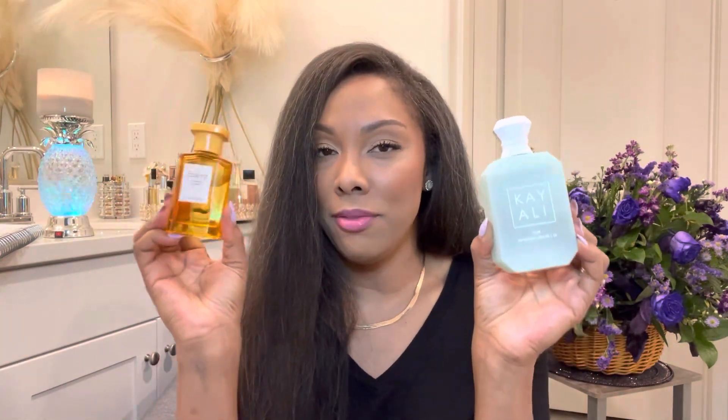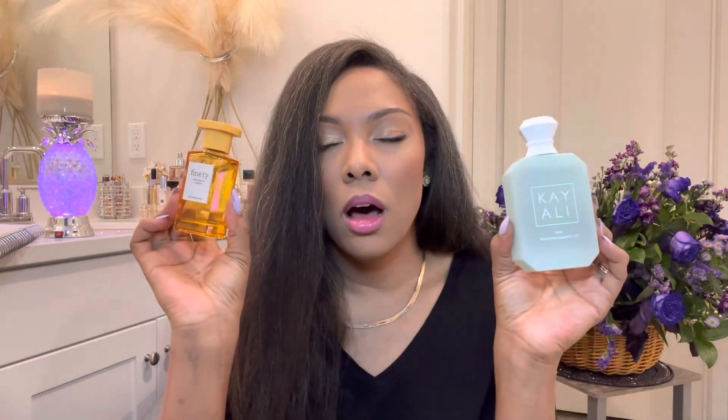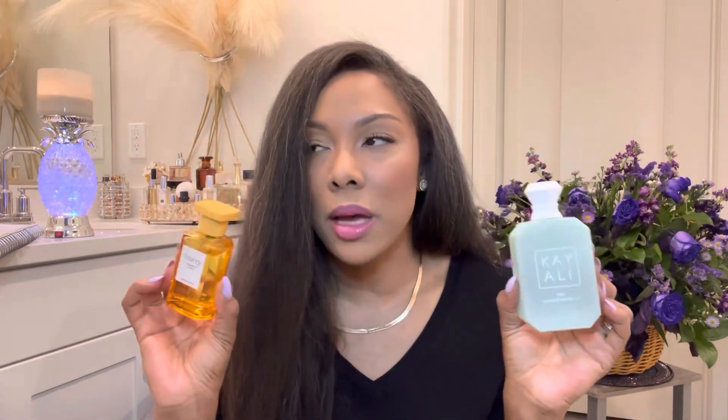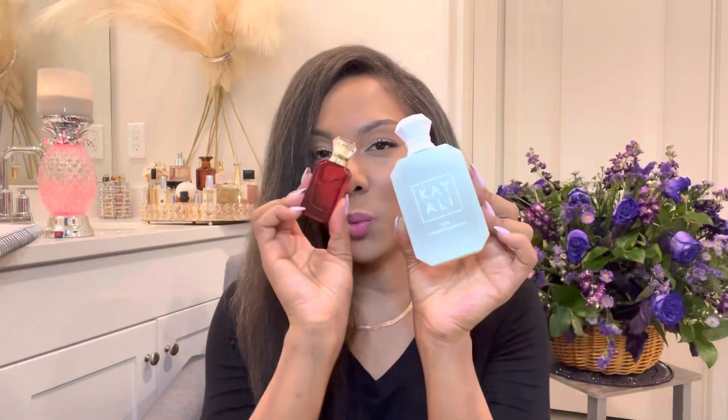I also decided to mix it with Magnetic Candy by Finery, because there's cotton candy in there as well. So if you want to make this a little more gourmand — maybe it's a little too soft for you — just add this. Amazing. I was smelling so, so good when I layered these two together, but the Eden Juicy Apple combo is my number one combination.